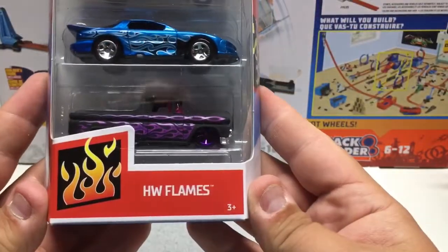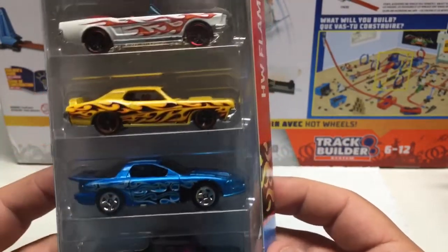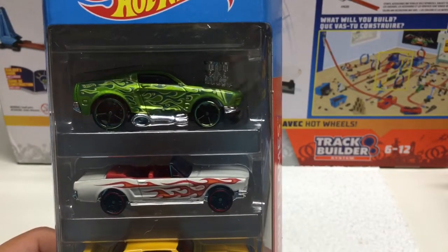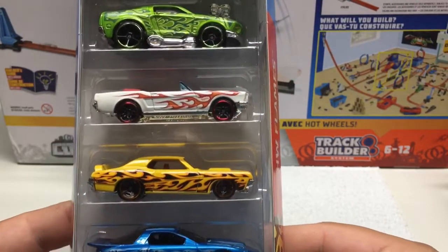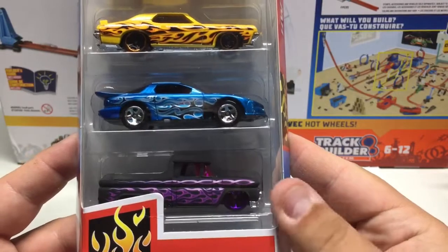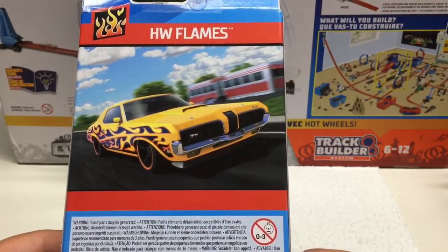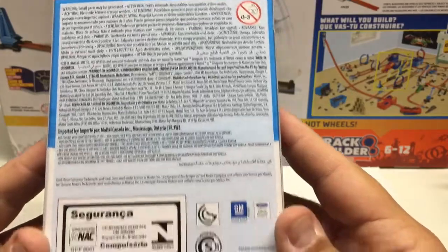Next one is HW Flames — features the Ranchero, Camaro, Mustang, and a tuned version that I believe is a Mustang as well. Very cool graphics on these with nice flame paintwork. Not always a huge fan of flames on cars but they've done a pretty good job. The Ranchero is neat — flat black with bright purple flames and purple rims. The yellow car is a Mercury Cougar. Licensed 2017.